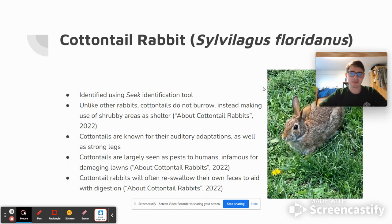Unlike other rabbits, cottontails don't burrow underground. Instead, they will find shrubs or just other areas for shelter above ground.